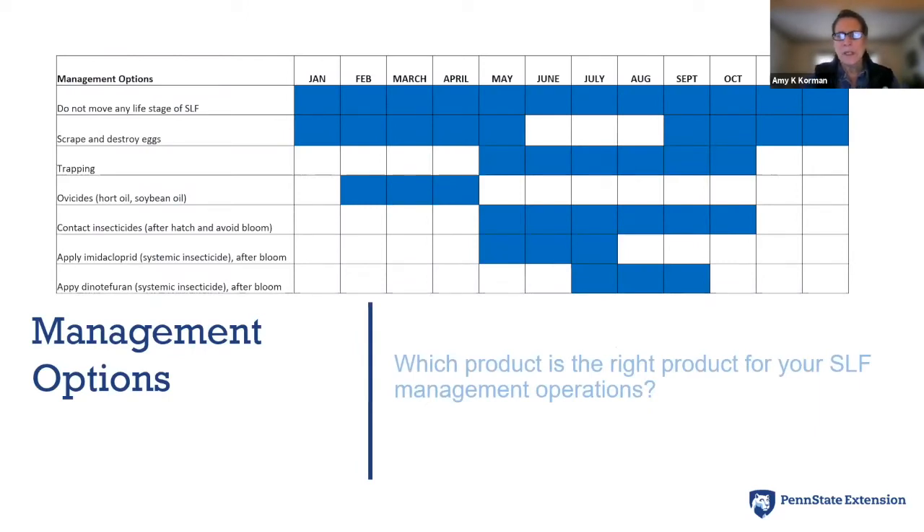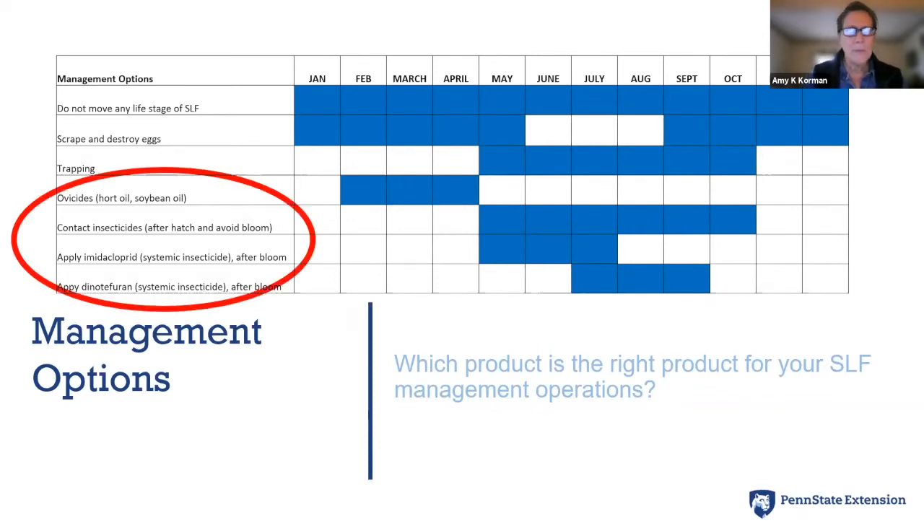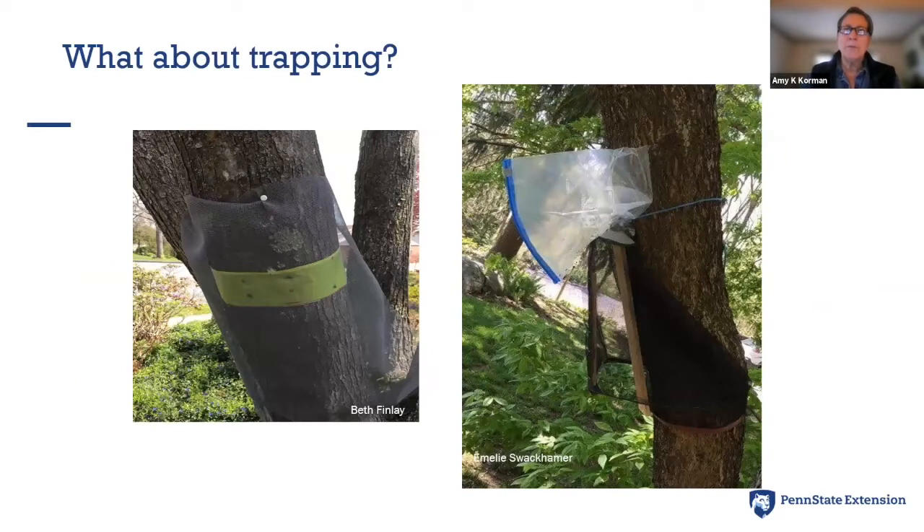We developed a control management calendar based on what we recommend for the public to do at certain times of year. The most important thing is: don't move spotted lanternfly around. We endorse everybody's assistance in not spreading it. Trapping can work — if you're trying to kill a lot of spotted lanternflies, trapping will work. The only good spotted lanternfly is a dead one, and traps will collect and kill a lot of them.